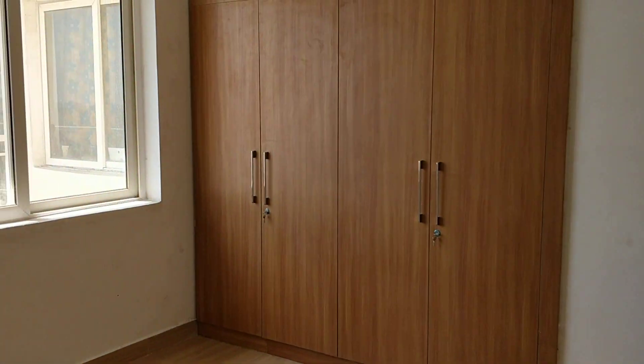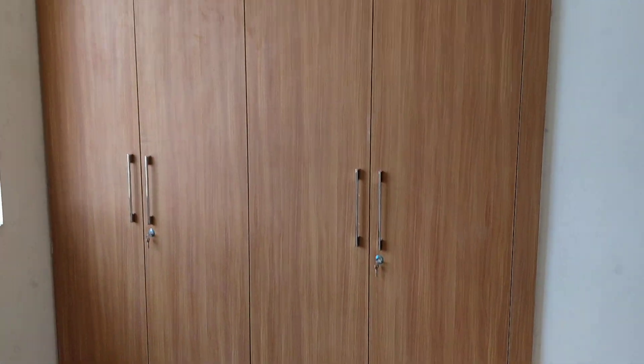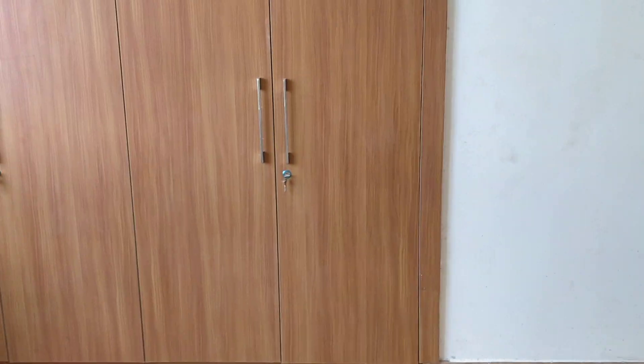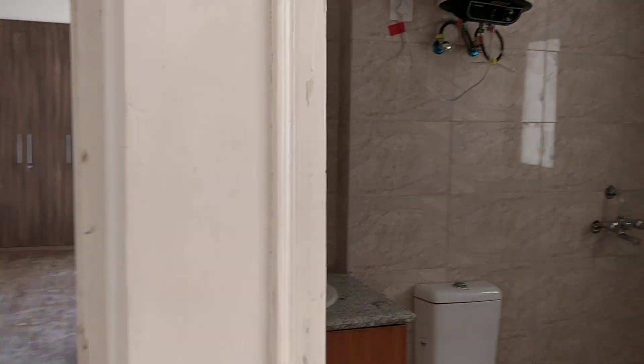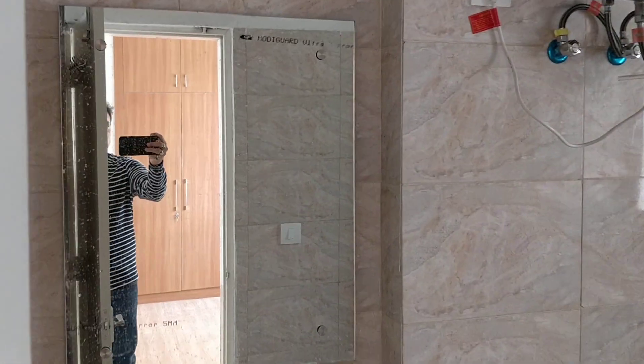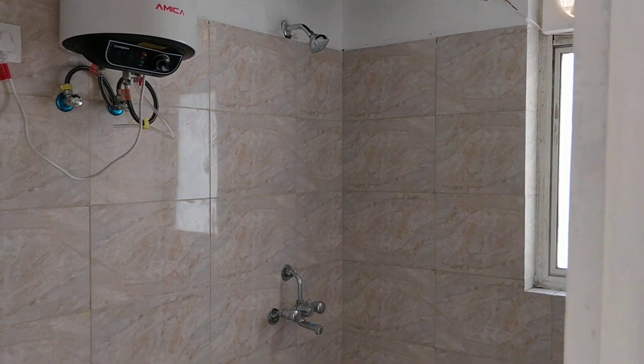Now we are entering into the last bedroom. This one does not have a balcony, so it's very safe for children who tend to get to the balcony. It has a complete top to bottom wardrobe and matching flooring. This has its own place for AC and wall roofing. And you can see the bathroom is nicely tastefully done including all amenities, geysers, and everything else.